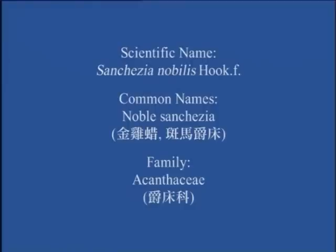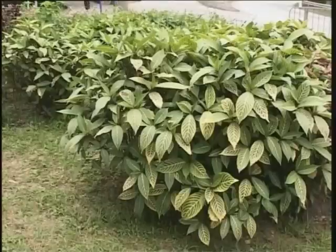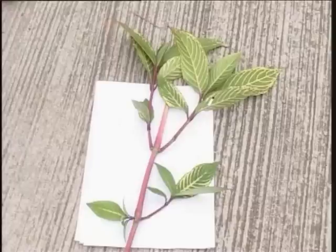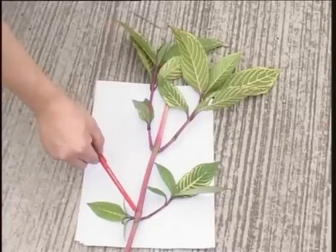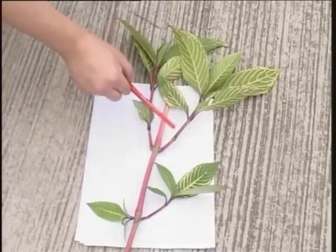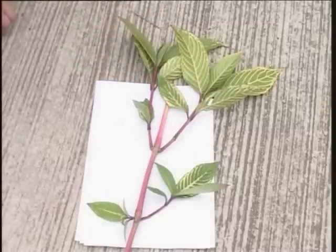Noble Sanctesia, kim gai nab, ban ma jok chong, Acanthaceae, jok chong pho. This is a shrub often planted for ornamental purposes because the leaves are very characteristic in having prominent yellow veins. Being a member of the Acanthaceae, it has some diagnostic vegetative features. The leaves are opposite. The stem has prominent swollen joints near the nodes. The swollen joints are called the pulvinus. The overall diagnostic features in Chinese is Yip Toi Sang Geng Jit Chong Tai.